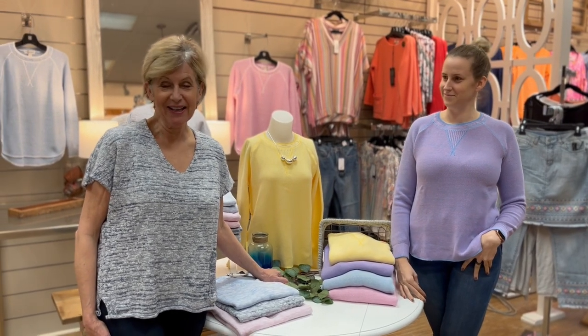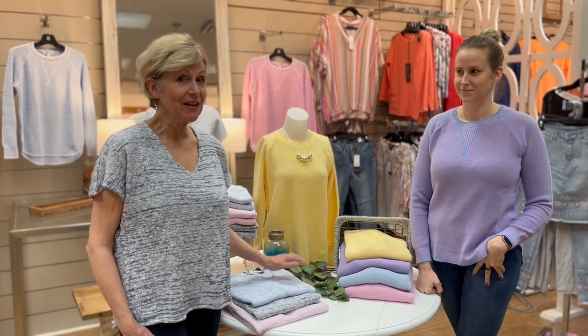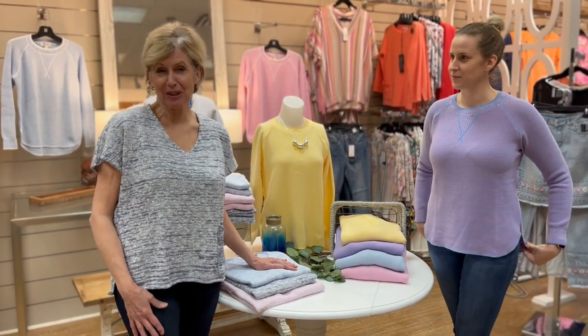Hey everyone! We're at Oak Ridge Fashions taking a look at some of our spring knitwear, and you're gonna want to get in on this because you can really look at wearing some of it right now at home — it puts you in that spring mood.